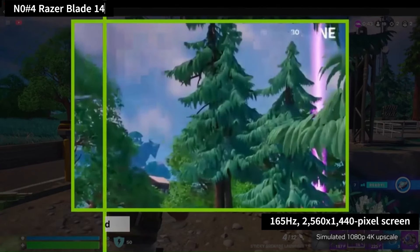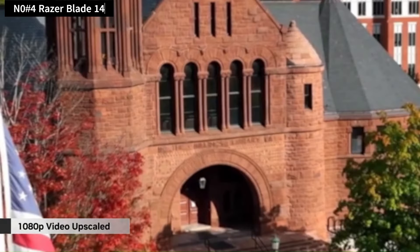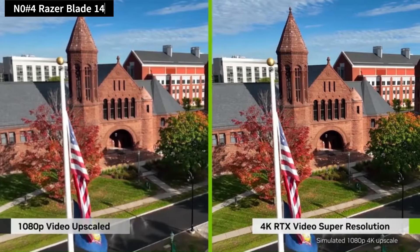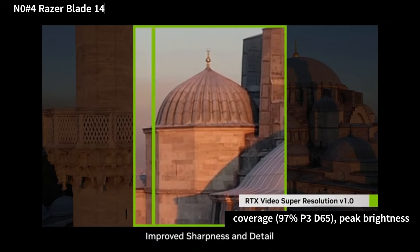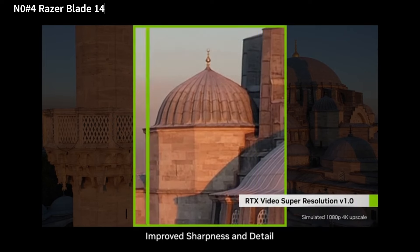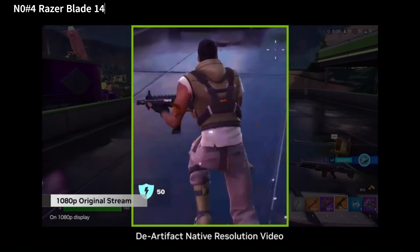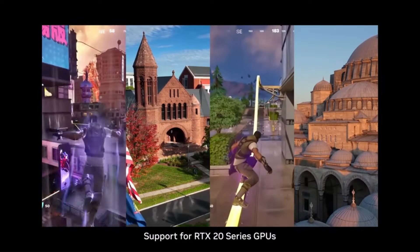The 165Hz 2560x1440 pixel screen is factory-calibrated for the P3 color space, boasting excellent calibration results at default 100% brightness. Despite wide color coverage at 97% P3 D65, peak brightness reaches only 366 nits, rendering it unsuitable for HDR content. However, screen accuracy remains good at usable brightness levels, with no noticeable screen artifacts like motion blur detected.